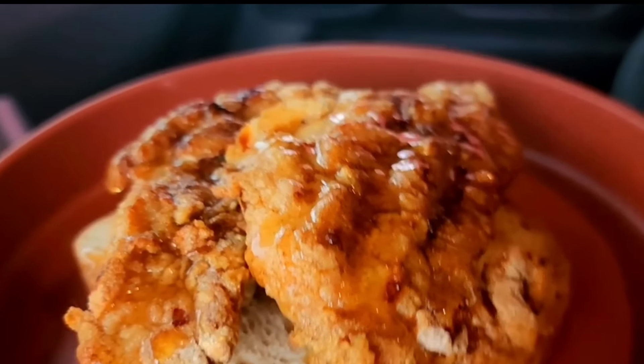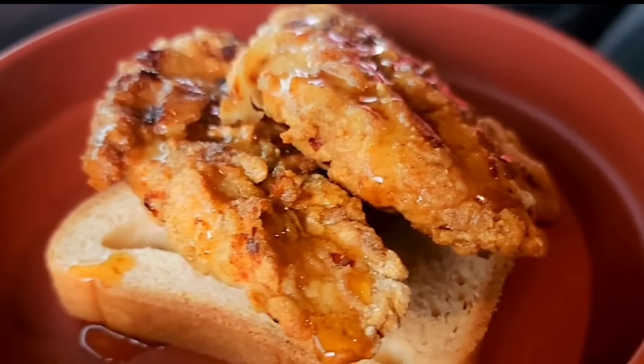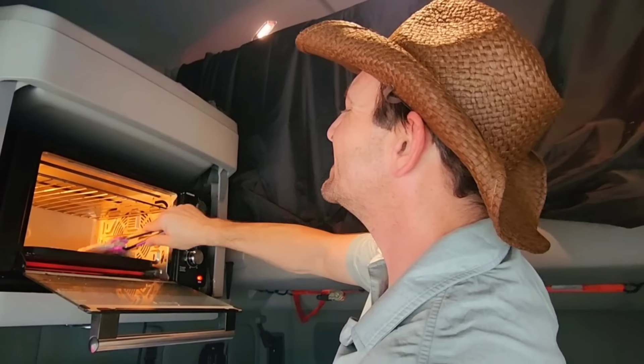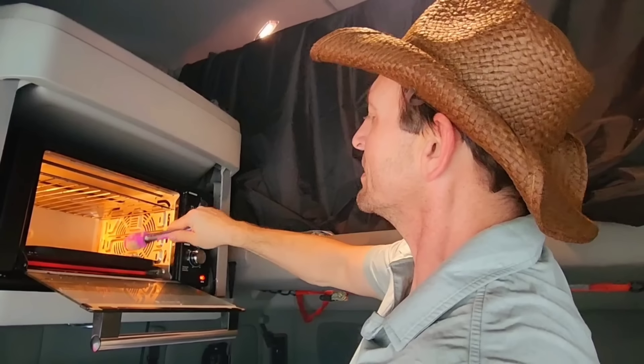Tonight, it's actually my husband who's going to do the cooking. He got the name The Cowboy in CDL School. We cook together a lot — he's actually my inspiration for healthy living. Tonight, we're making one of my very favorite dishes: Nashville hot chicken with oat flour and oat milk, gluten-free. And we're making it right here inside the truck.